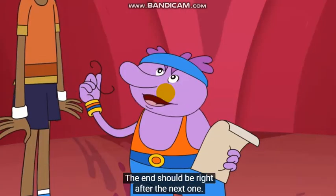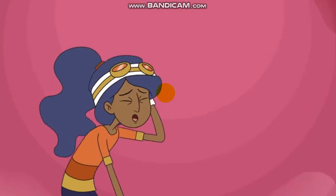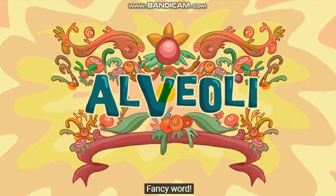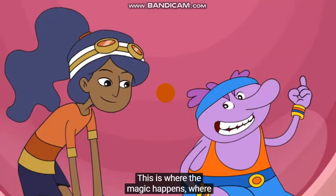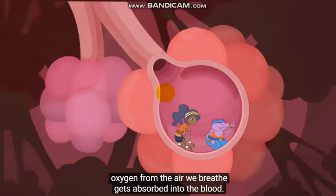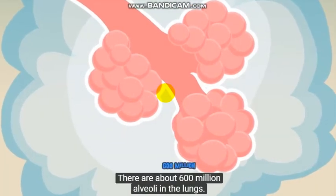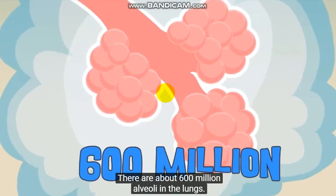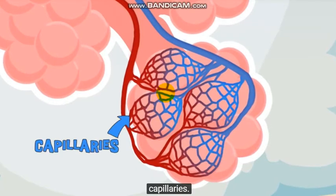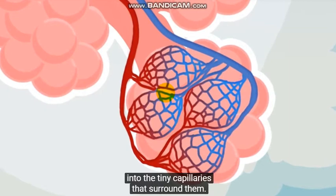The end should be right after the next one. Here we come! Nurb, where are we? The alveoli — fancy word — this is where the magic happens, where oxygen from the air we breathe gets absorbed into the blood. Alveoli are tiny air sacs at the end of each bronchial. There are about 600 million alveoli in the lungs. Each has a mesh-like covering of very small blood vessels called capillaries. Oxygen travels into the blood through the alveoli into the tiny capillaries that surround them.